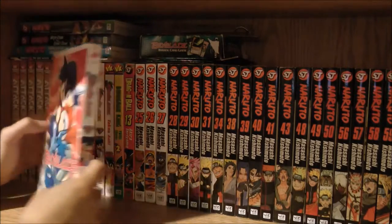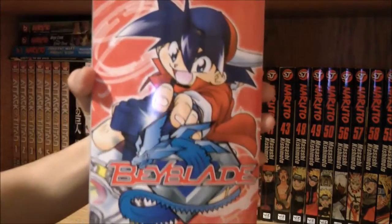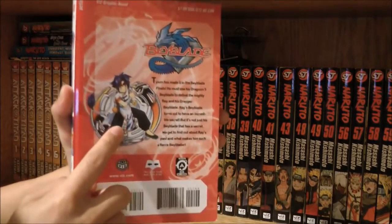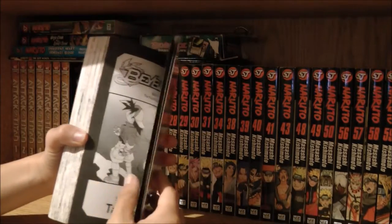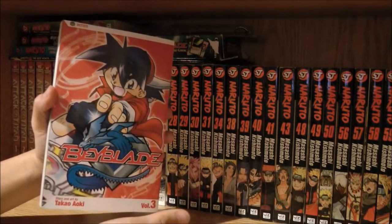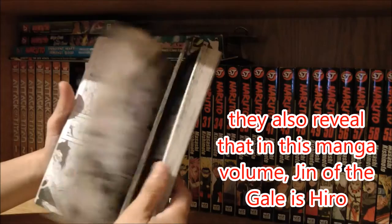Next is Beyblade volume 3, or Bakuten Shoot Beyblade volume 3. We've got Tyson on the front with Dragoon Fess — the manga version — and at the back is Rei. This volume has Tyson versus Rei, then Tyson versus Kai, and then when the Blade Breakers go to China for the next tournament, which is basically the White Tiger arc.